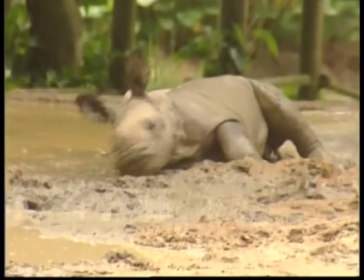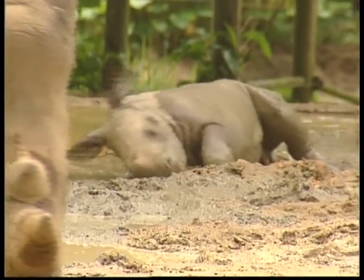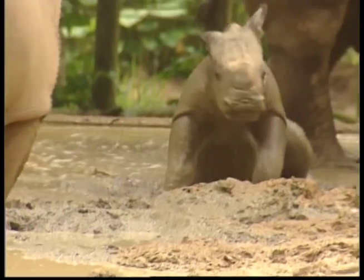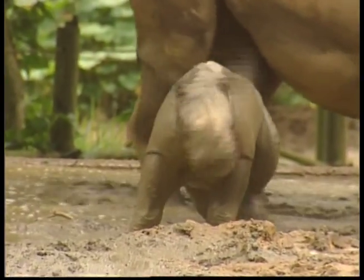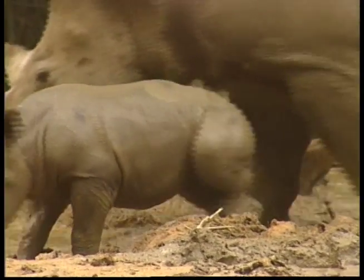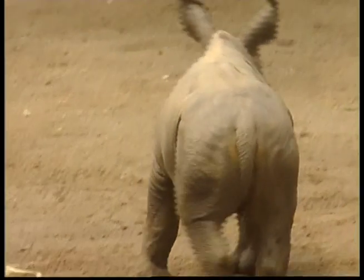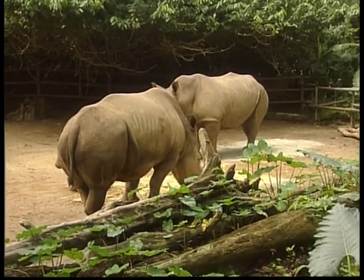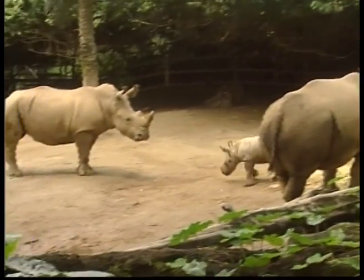It's hard to see the horn on this baby rhino, but when it's five weeks old, its horn will be much easier to see. A male rhinoceros is called a bull, a female rhinoceros is called a cow, and the young are called calves. A group of rhinoceroses is called a crash.